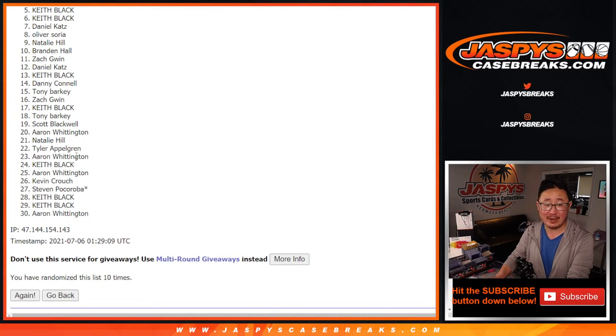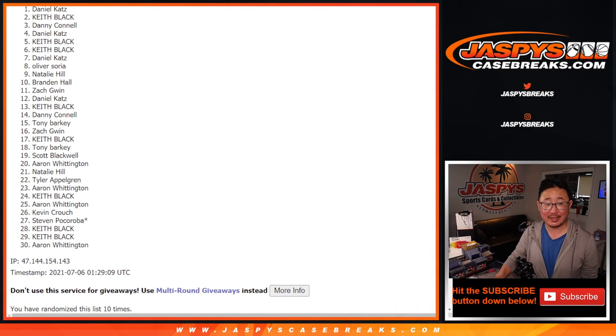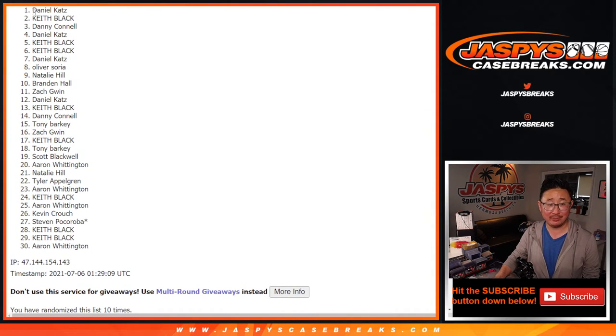Now, first of all, from five on down, that's sad times, but I appreciate you giving that a shot. Top four, happy times for Daniel, Danny, Keith, and Daniel again. Congrats to you — you got into that basketball mixer for a fraction of the price. Thanks everybody else for giving this a shot.